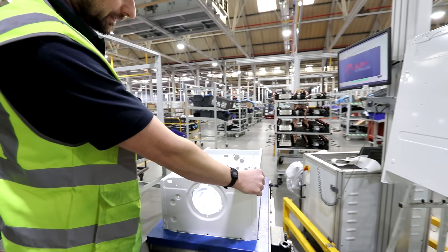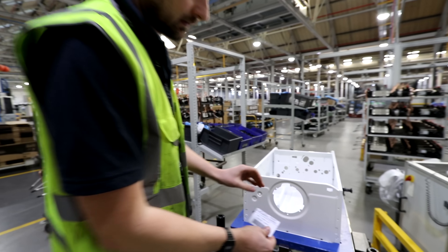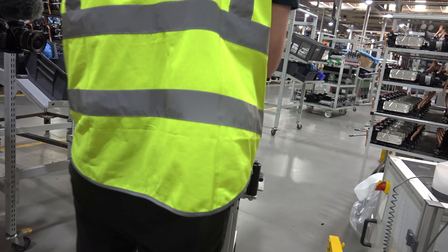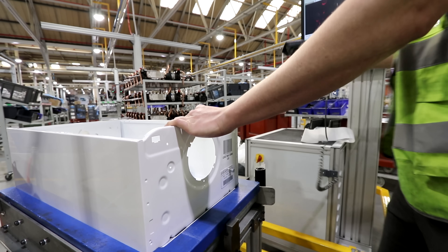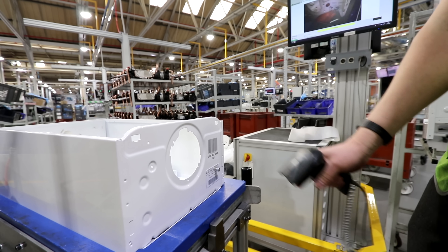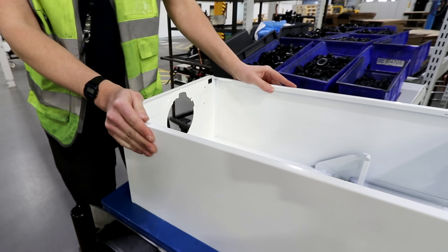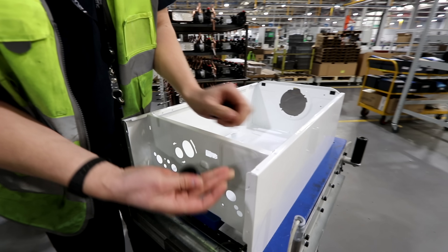We're doing the whole thing from start to finish. They pick their chassis up and they've all got their individual cards with the boiler number on. You scan into your first station — scan your operator card, then scan what you're building in. Anchor brackets go on first.